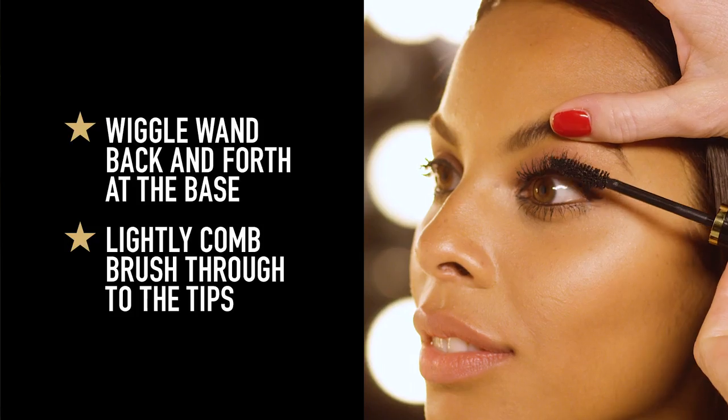Now how do you make this look contemporary? Well the key is all about the definition at the root of your lashes, making your lashes look really thick and luscious.